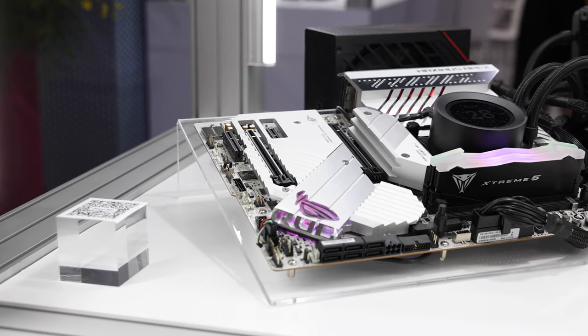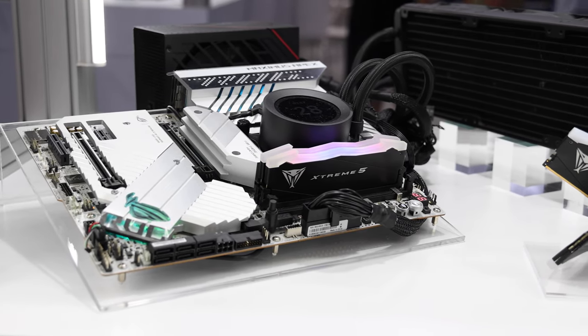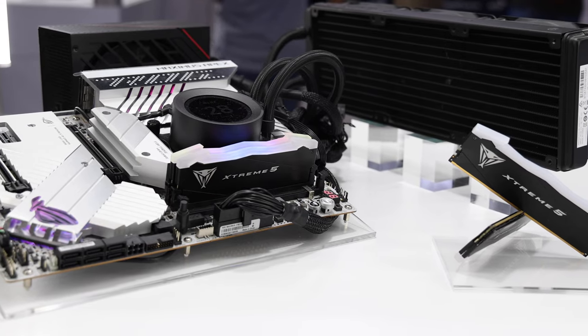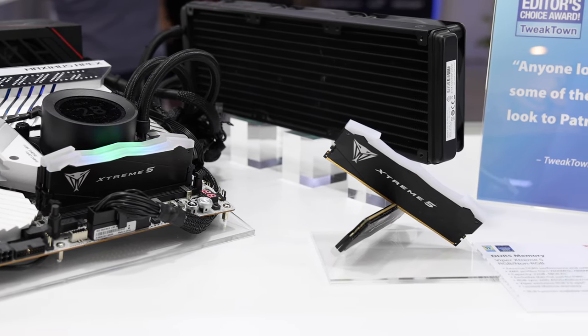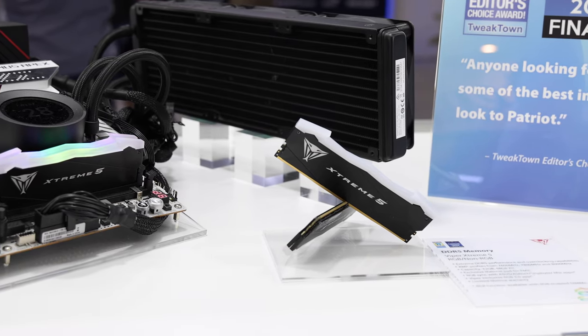It goes from 7600, 7800, up to 8000 MT/s, and comes with three profiles to ensure compatibility — three speed bins that step down from the top one. You'll also see that we have many overclocking records already coming through on it, and there will be many more to come, along with 24 and 48 gigabyte based modules to enhance compatibility and allow for more overall capacity and scalability.